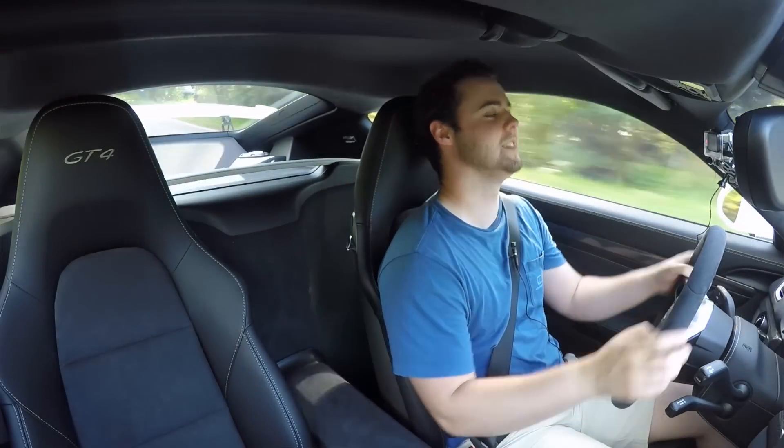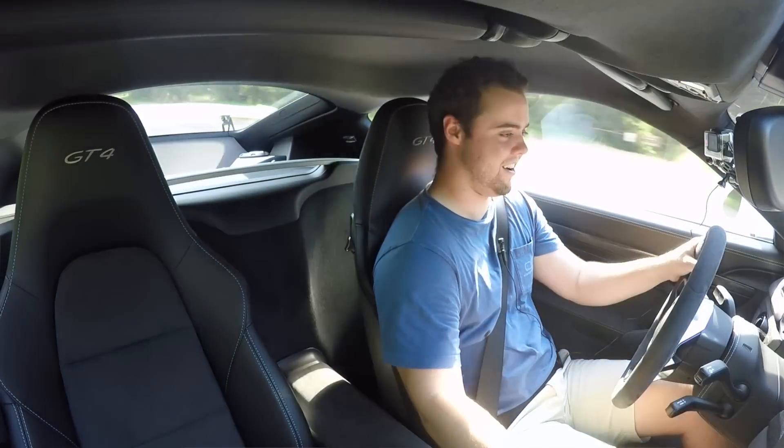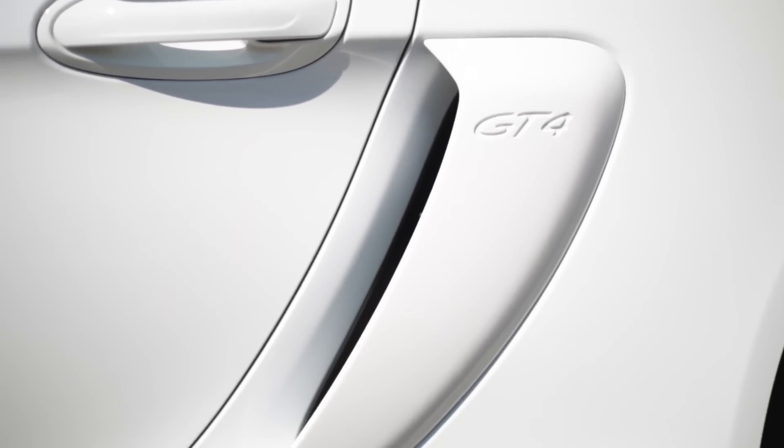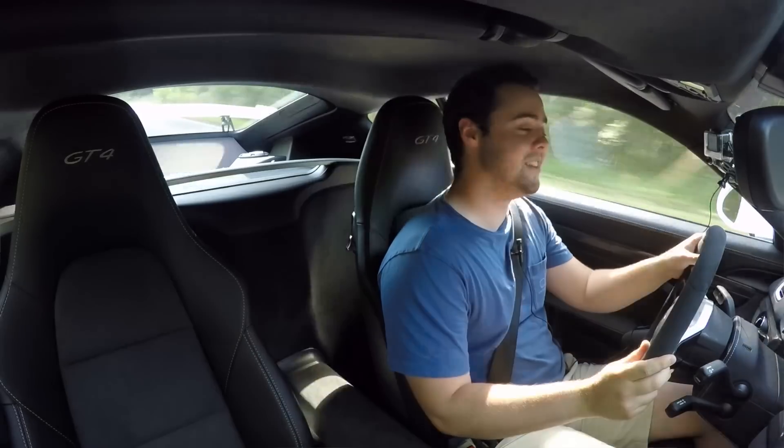Before I let you go, just listen to this exhaust. That's so good. I love this car — it is unbelievable.